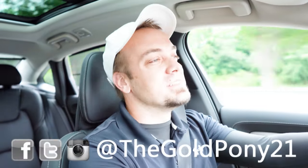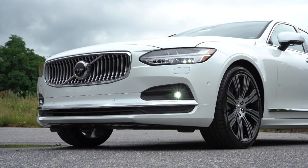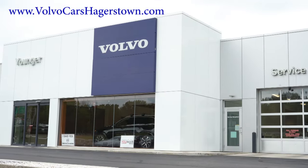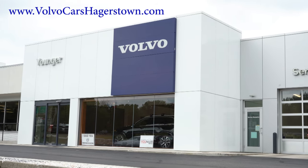What is up you guys, welcome back to another one. If you're new to the channel, I am Gold Pony, your new car, truck, SUV reviews on YouTube. Today we are in the brand new 2022 Volvo S90, courtesy of Volvo Cars of Hagerstown in Hagerstown, Maryland. For more information on their inventory, please feel free to check out the link in the description box below.